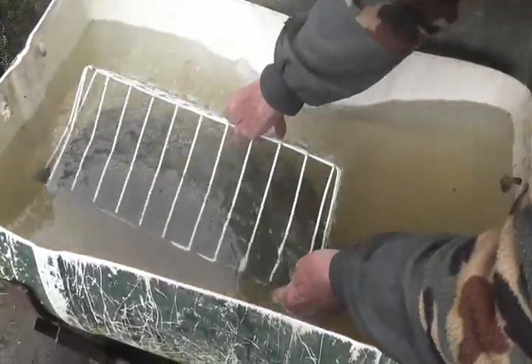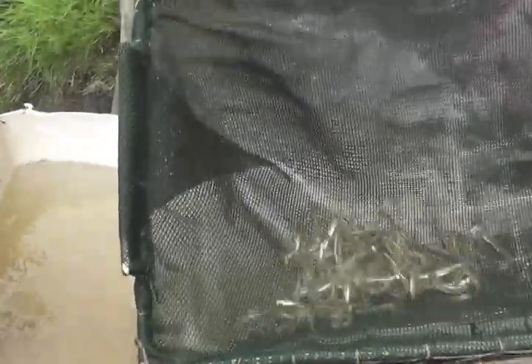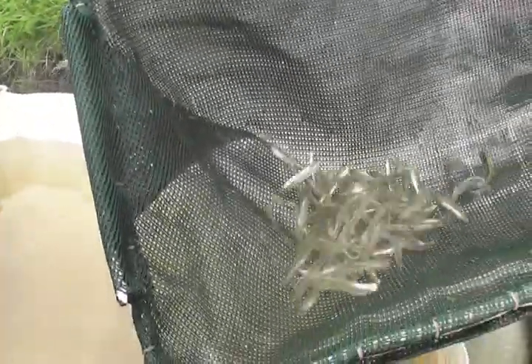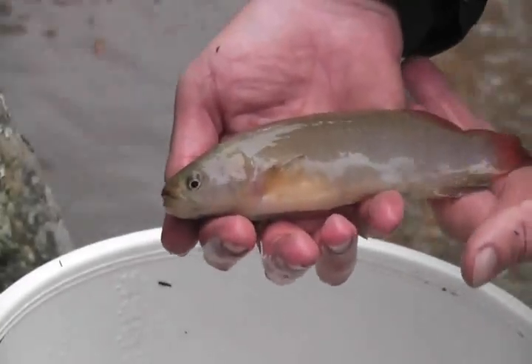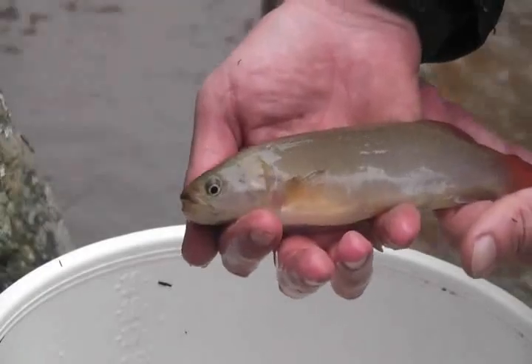Whitebaiting is an enjoyable New Zealand tradition, so it is important that we keep our native fish safe so we can still carry on whitebaiting in the future. If we can do all these things to help the giant kōkopu, its population will keep growing until it is restored again.